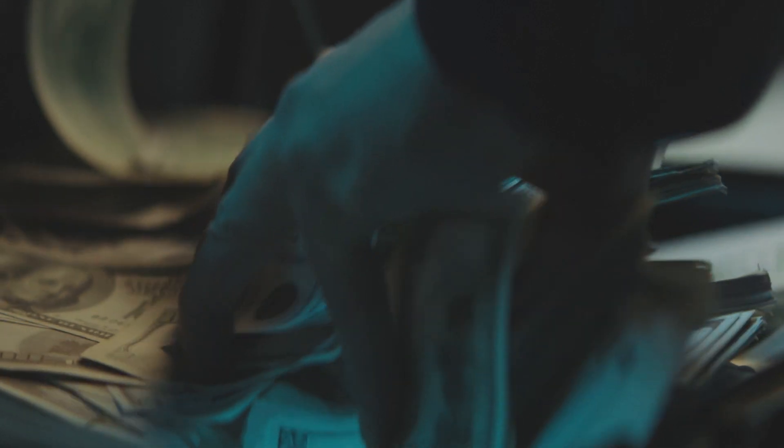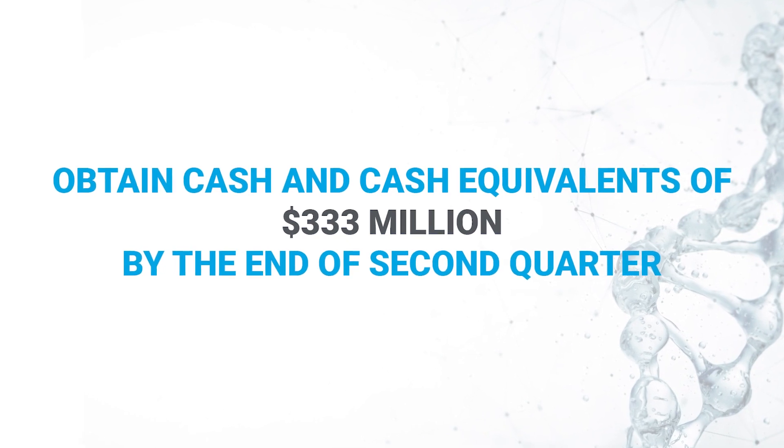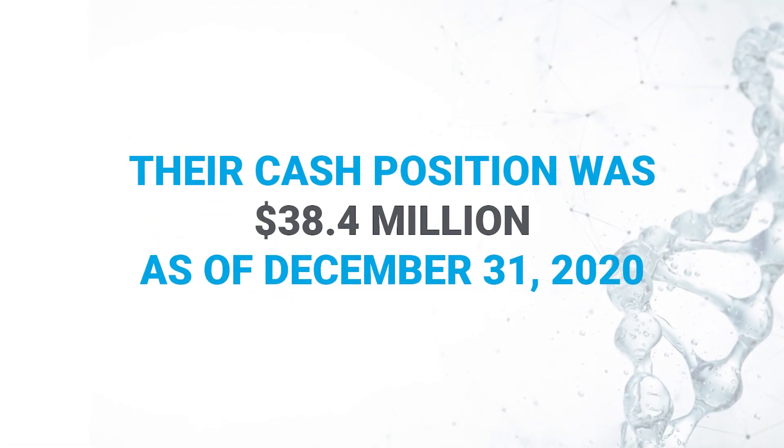They have managed to increase the number of Sapphire systems, so the cost could turn out to be a very profitable return on investment. Either way, they have managed to obtain cash and cash equivalents of 333 million dollars by the end of the second quarter — quite impressive considering their cash position was at 38.4 million dollars as of December 31st, 2020.